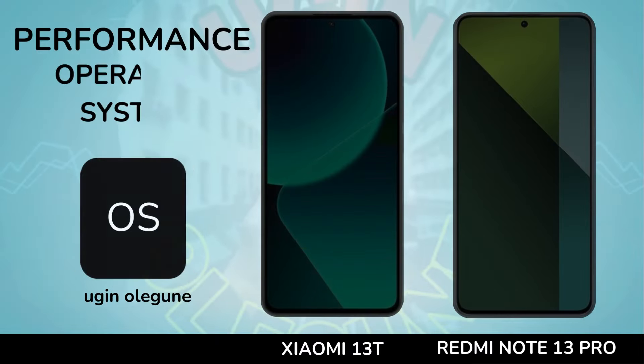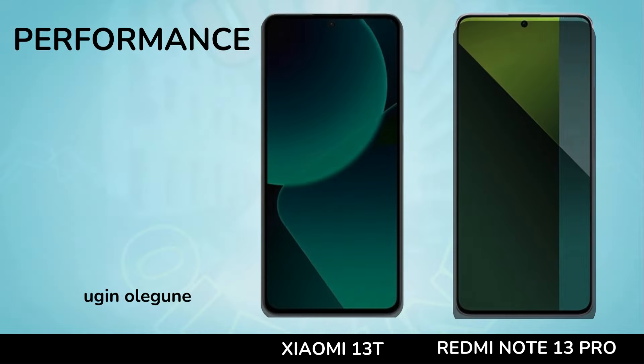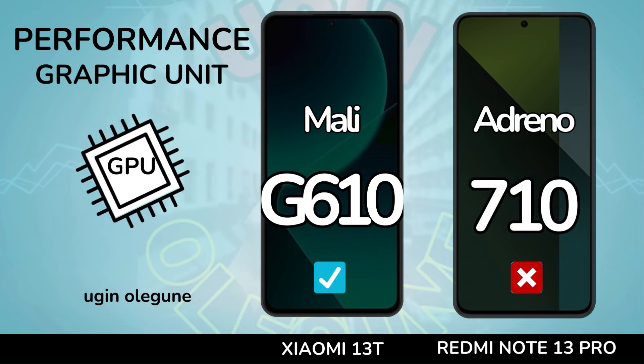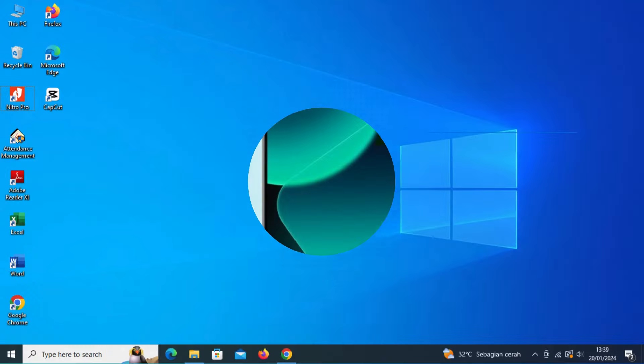Performance. Operating system. Chipset. Processor. Graphic unit.